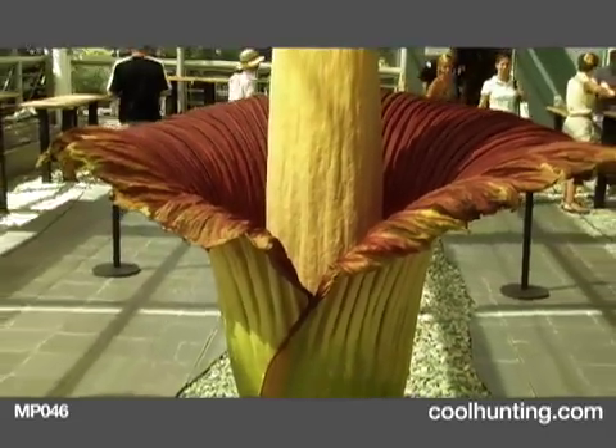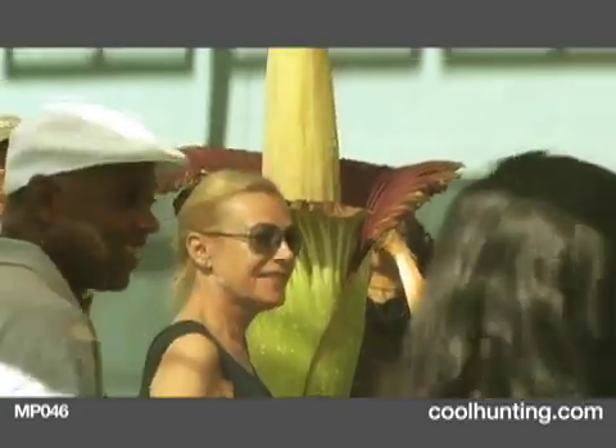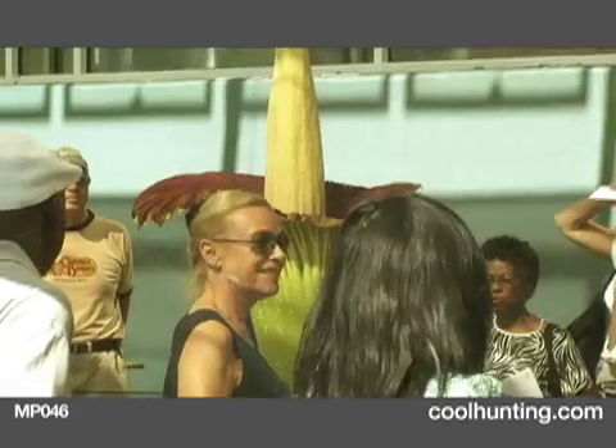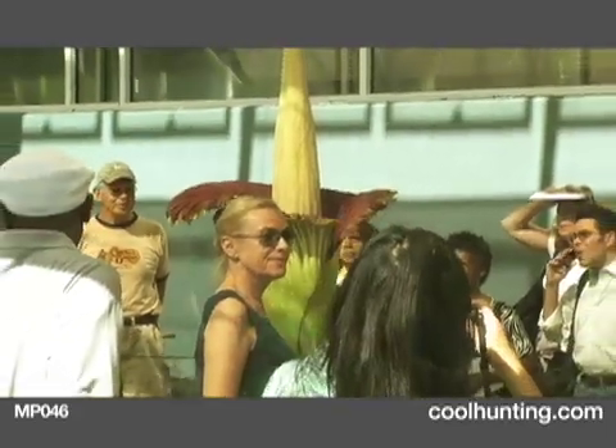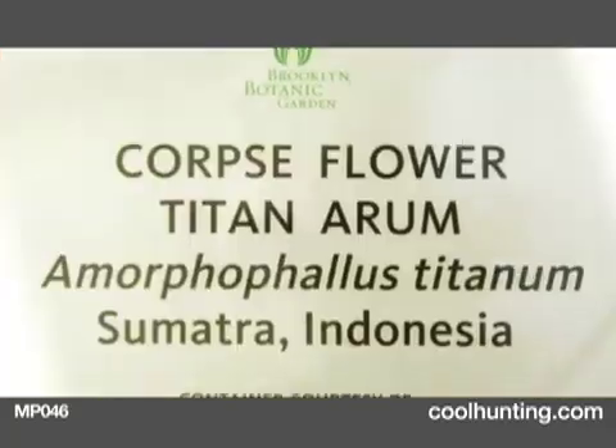We've been growing this behind the scenes for 10 years, and each year getting only a leaf. So this year, inexplicably, we got a flower bud, and that's where all the excitement comes from. The only way that this plant has to attract its pollinator is by stinking and pretending to be something that is rotting.